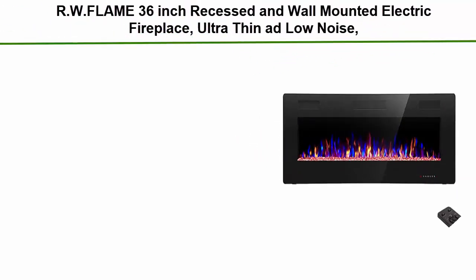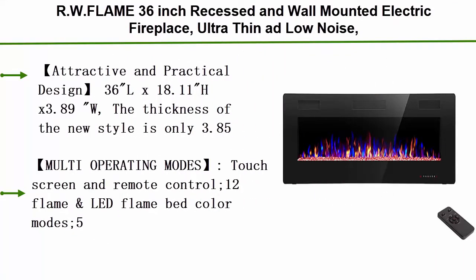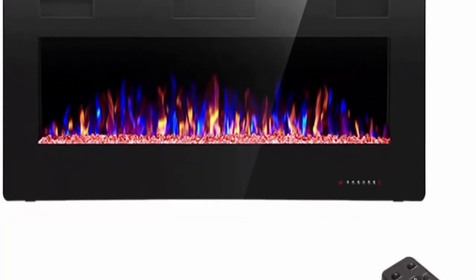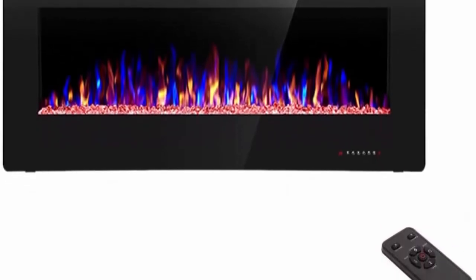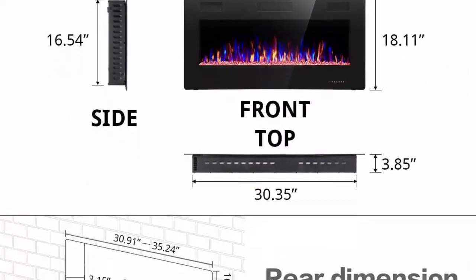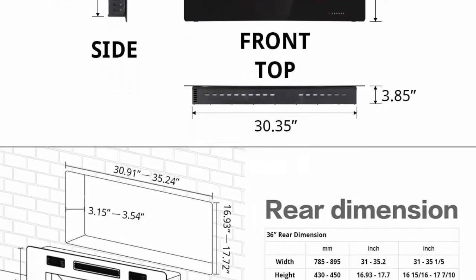Top 3: RW Flame 36-inch recessed and wall-mounted electric fireplace. Ultra thin and low noise, fit for 2x4 and 2x6 stud. Comes with remote control with timer, touch screen, adjustable flame color and speed. Attractive and practical design at 36L x 18.11H x 3.89W inches. The thickness of the new style is only 3.85 inches, while the old one is 6 inches, and it operates the same. The new design also relocates the main power and power cable, making the fireplace more attractive and practical.